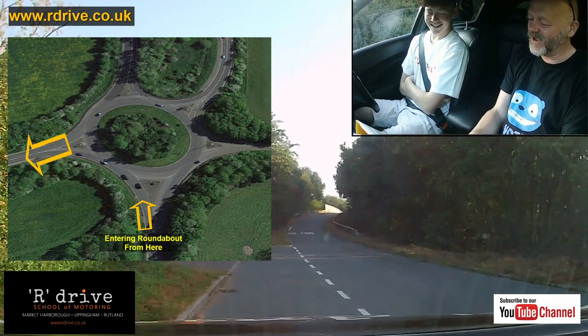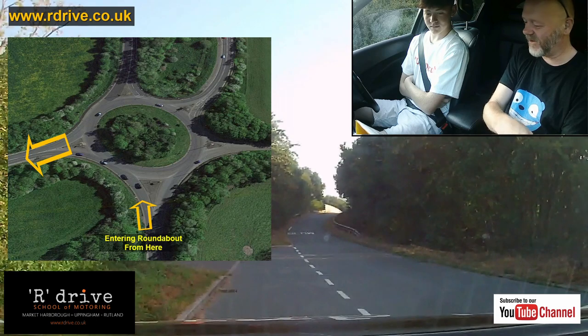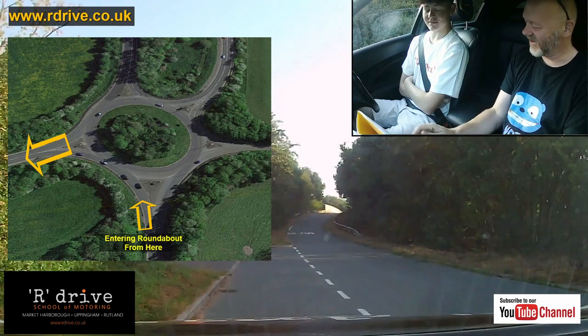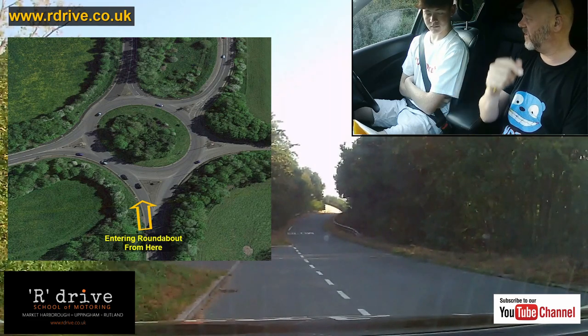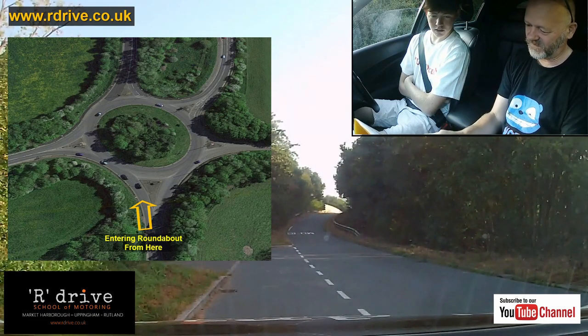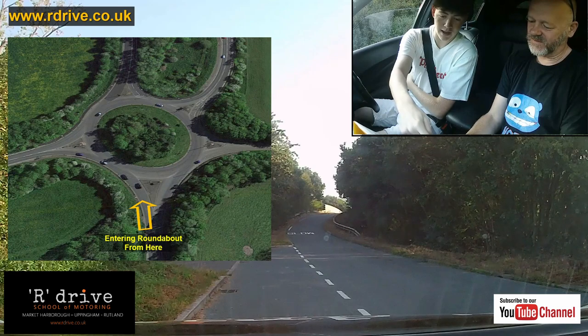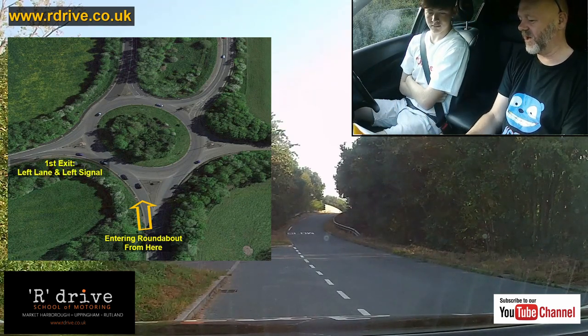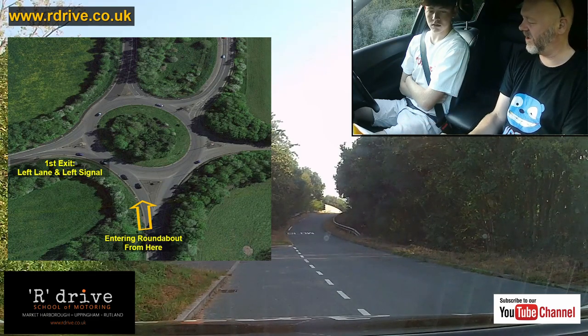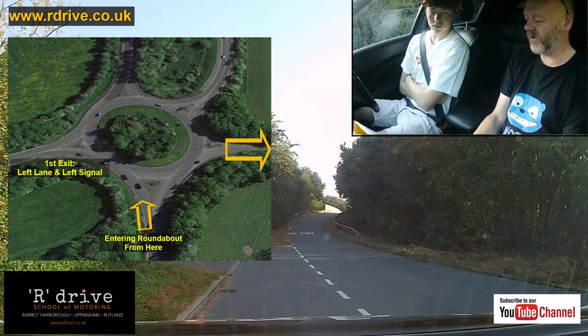Left lane, right lane — on the approach, which lane and which signal? If you're going first exit left, you'd use the left lane and left signal. If you've changed your mind and you're going to the fourth exit, you'd go right lane. What signal on the approach? Right — right lane, right signal.